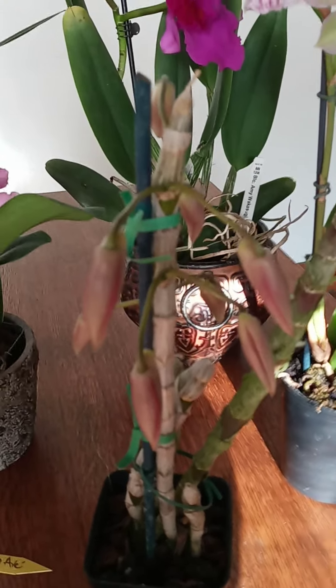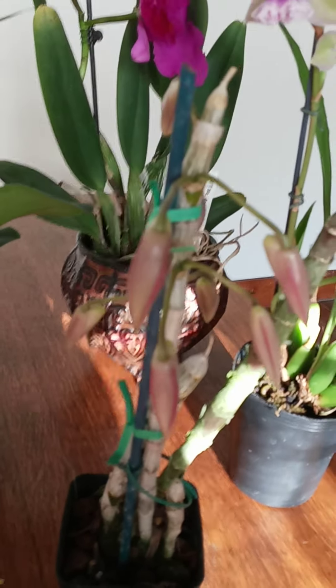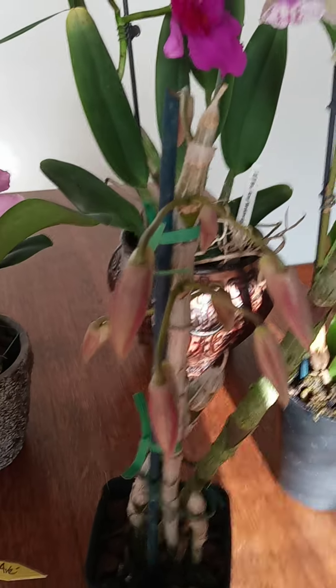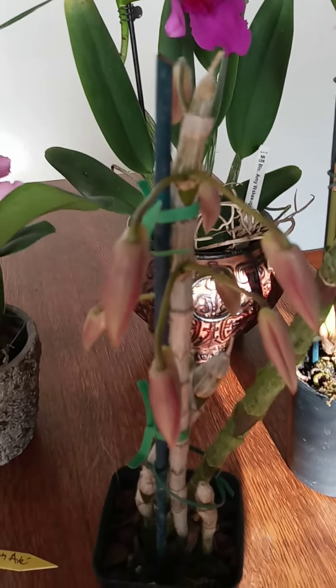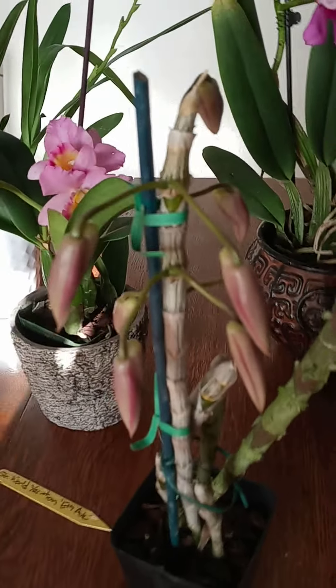I've never had an orchid emit the scent till a day or two after they've fully opened up — I find it slightly odd. I have a library talk on orchids this coming Wednesday, and I'm hoping she's in full bloom. Lots of nice buds.